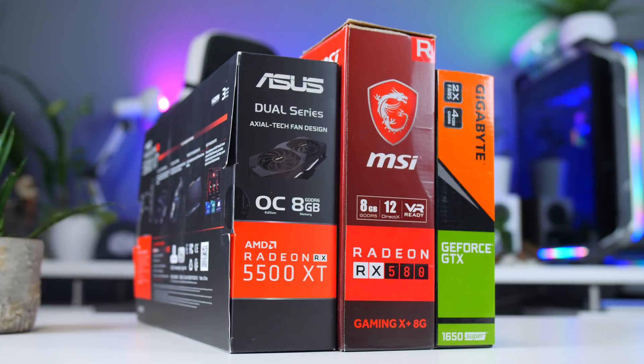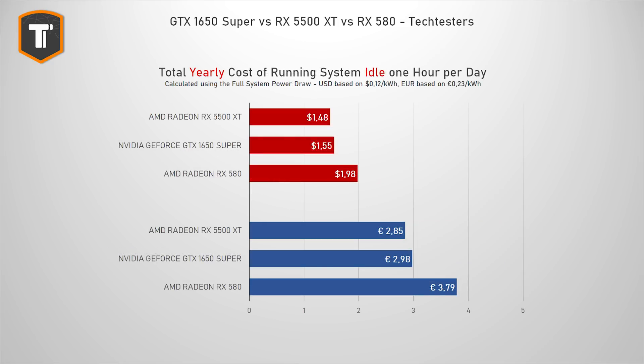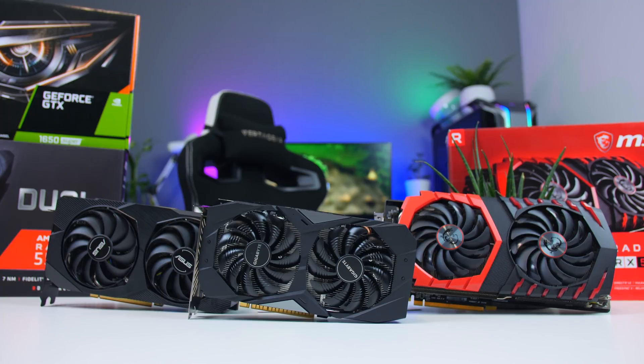To translate that into actual cost we have to account for how much you're paying for your electricity. I decided to use two very different examples: the United States where power is actually cheap at around 12 cents per kilowatt hour, and here in the Netherlands where I live, where electricity is quite expensive at around 23 euro cents per kilowatt hour. With those numbers we can calculate how much it costs if you game for one hour every day for one year straight — that's around 10 US dollars or 20 euros per year with one of the new cards, assuming your PC is off for the other 23 hours. But that's not really realistic, so for the next step I wanted to look at three possible types of gamers.